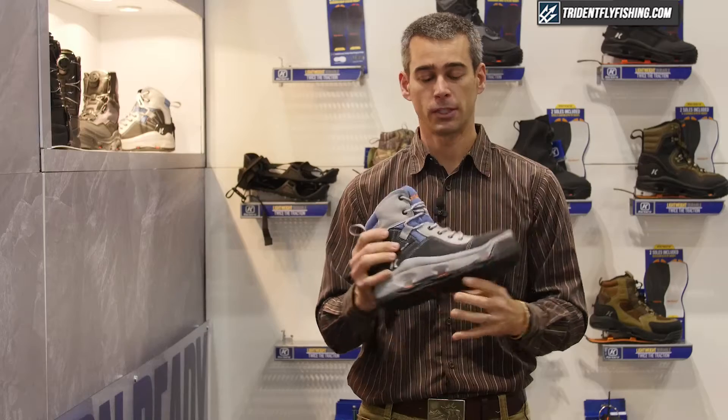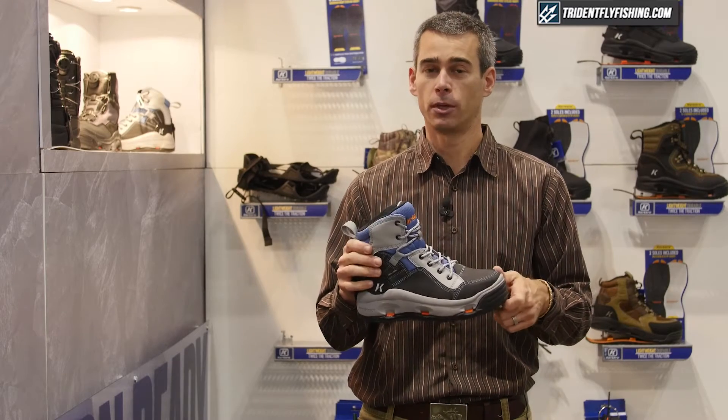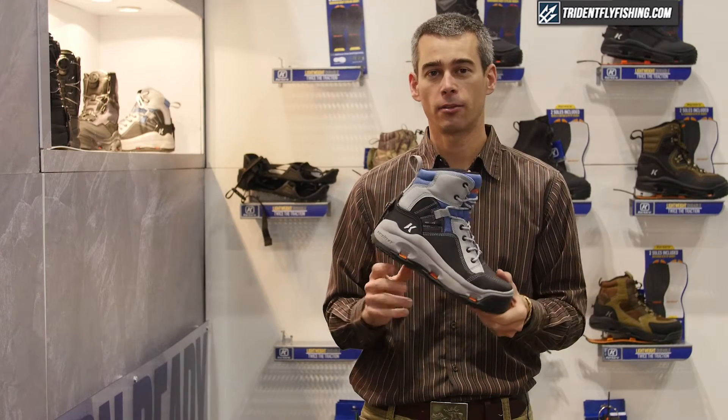Buckskin Mary is going to come in at $139 and will be available around the holidays at tridentflyfishing.com.